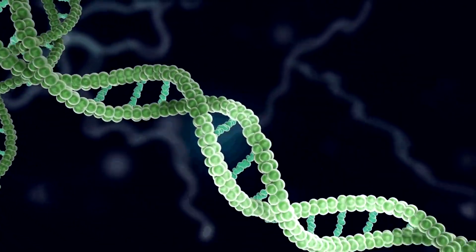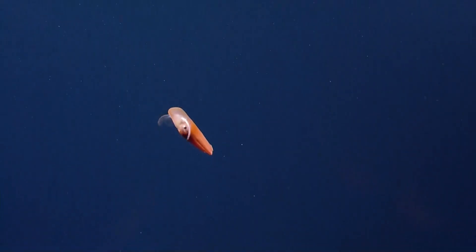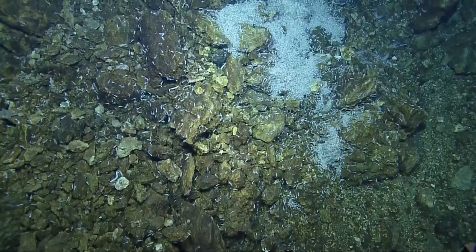DNA is the information molecule of life. Each organism's DNA encodes all the information that that organism needs to do everything it does in life. And if we can capture that information, we know a great deal about that organism.